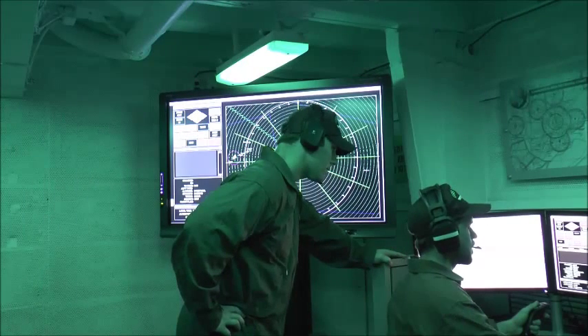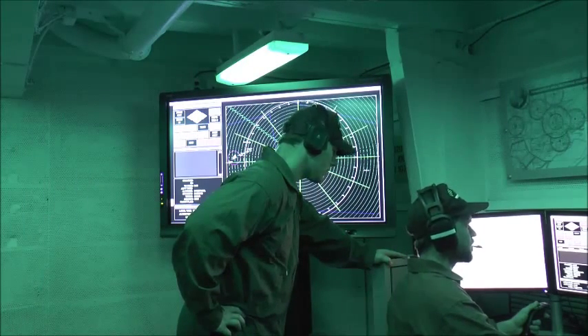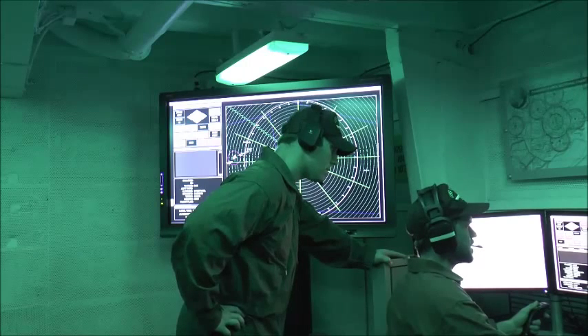Lightning one, JOC one, we have you wheels up, heading three five zero, speed one five zero knots, over.